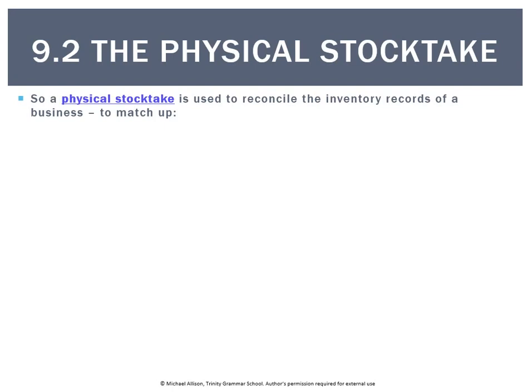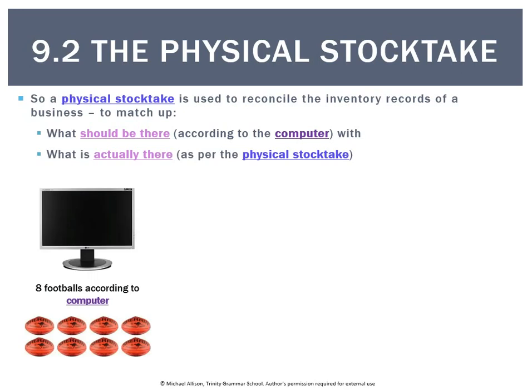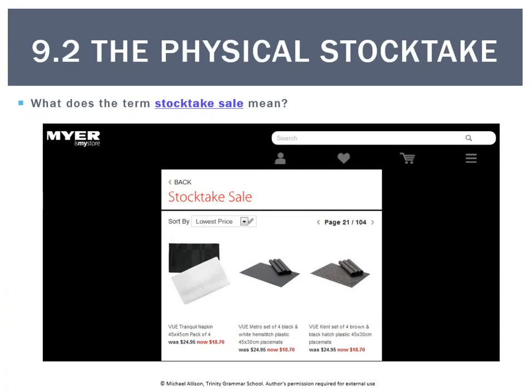These are all reasons why we still need to do a stock take rather than just relying on the computer. What we're trying to match is what should be there according to the computer with what is actually there. For example, at Rebel Sport, the computer says they should have eight footballs, but after the stock take they only count six. That's not uncommon — it might suggest two footballs have been stolen. We wouldn't have known two were stolen unless we actually shut the store and physically counted the stock.